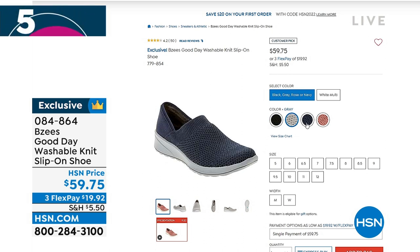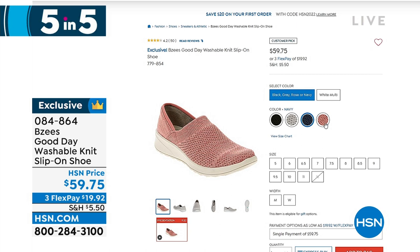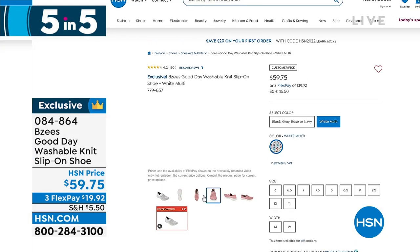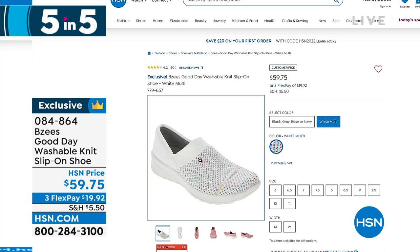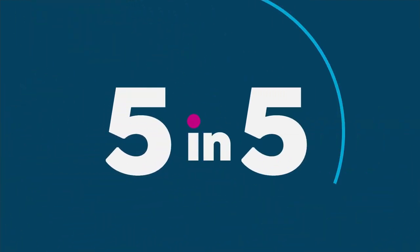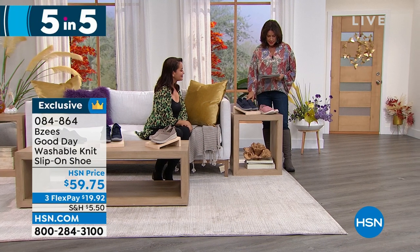$59.75. We have four great color choices — rose, white multi, navy, black, and gray. All sizes available right now, medium and wide width, size 5 through 12. All completely woven. It's so nice having a washable shoe that feels so good.